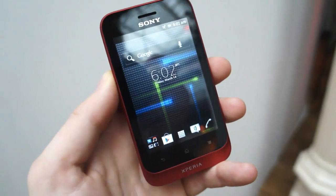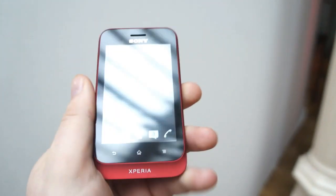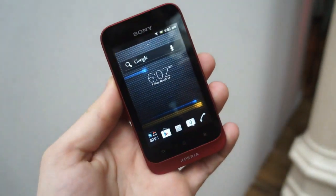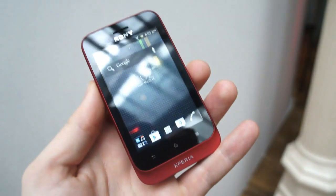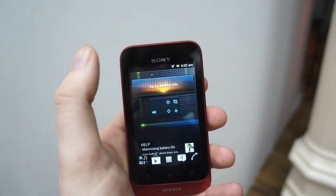Hi, this is Matt at Engadget and we're taking a look at the third and final phone from Sony Xperia today. This is the Xperia Tipo — the small one. It's going to arrive at a sub-100 pound price point in the UK in late summer, around August. It'll also come in a variety of colors, but the important thing here is this is a sub-100 pound phone with Ice Cream Sandwich.